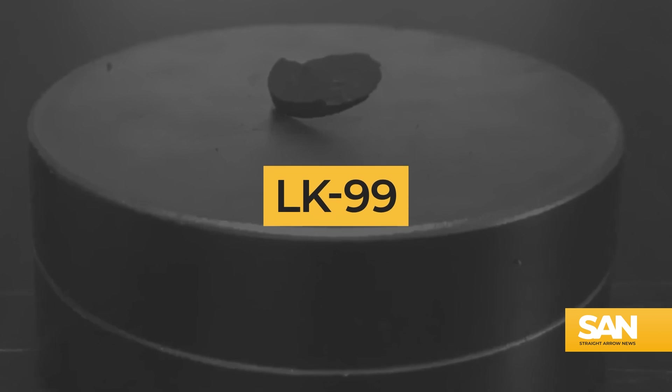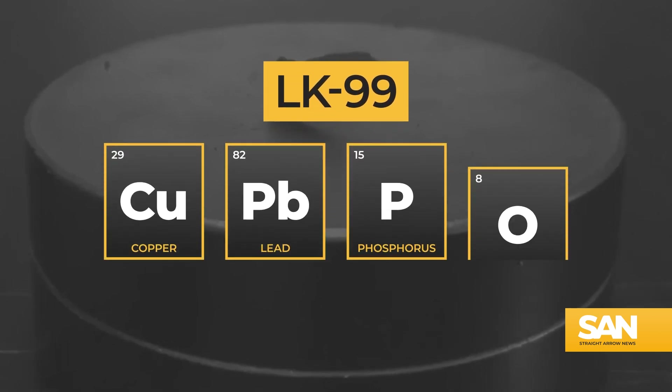LK99, as it's known, is a compound of copper, lead, phosphorus, and oxygen. Superconductors have two properties: they have zero resistance, so they carry current without any loss. The other thing is they have a tendency to expel magnetic fields. The combination of this means that not only can you make wires without current loss, you can use coils of superconductors that make the highest field magnets that we know.